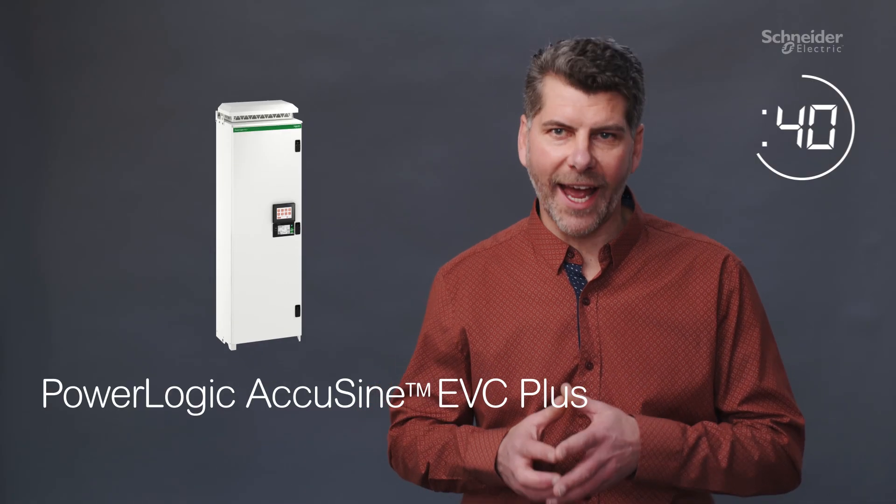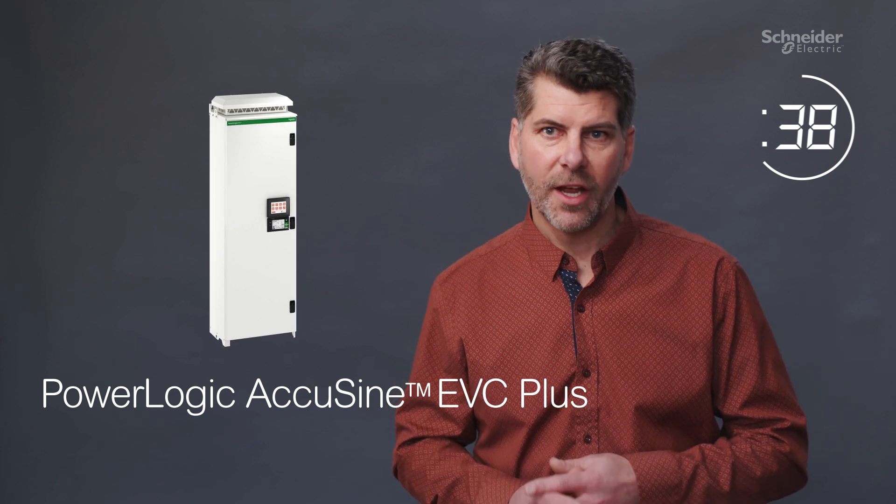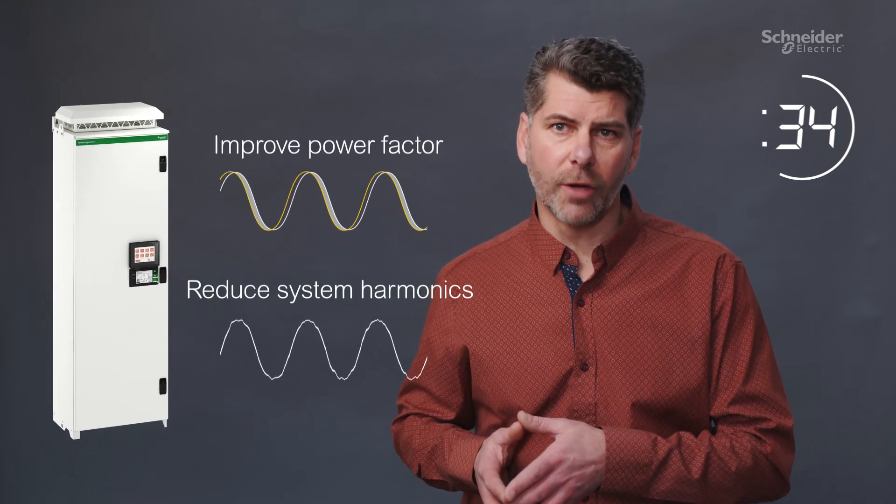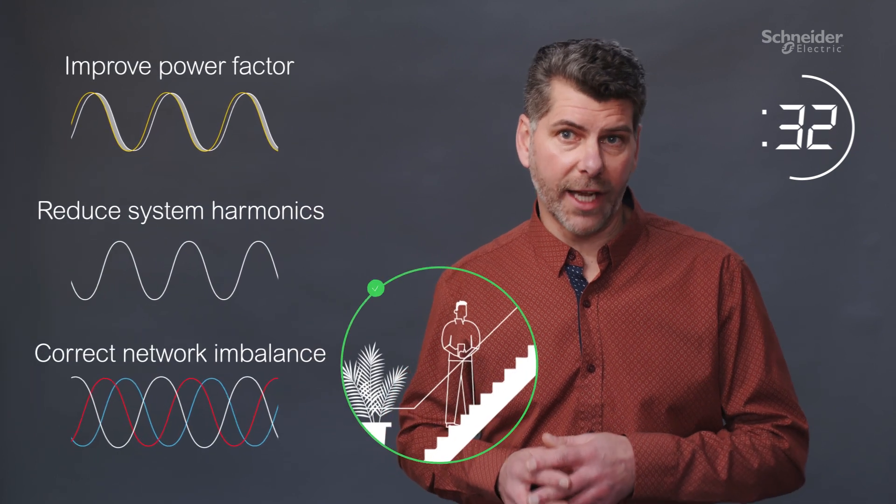Introducing the PowerLogic AccuSign EVC Plus — the new way to improve power factor, reduce system harmonics, and correct network imbalance.